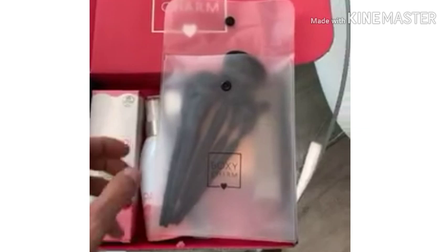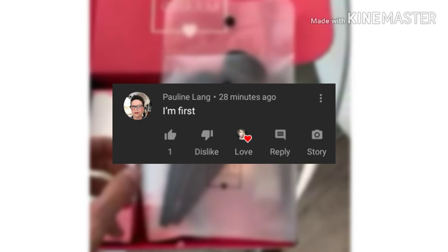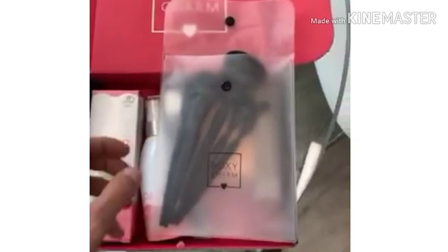Now let's read the first comment from my last video, which was my November BoxyCharm Premium full variation. Congratulations, Pauline Lane! Pauline says, 'I'm first.' Well yes you are, Pauline, and I really appreciate you having your bell on. Thank you so much for taking the time to comment and watch my videos — I love you so so much.